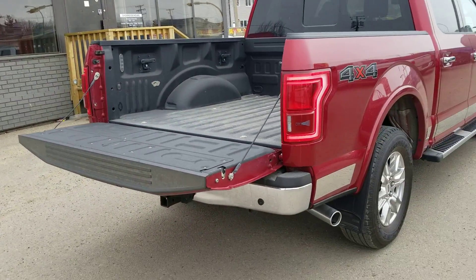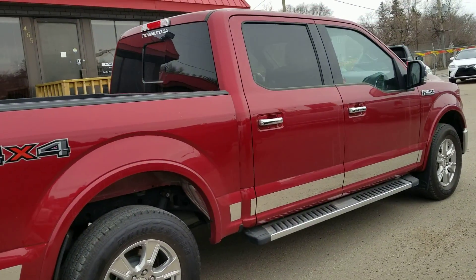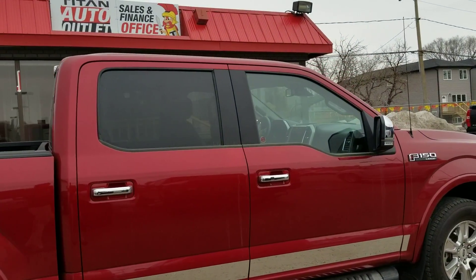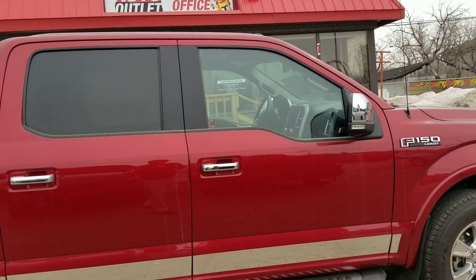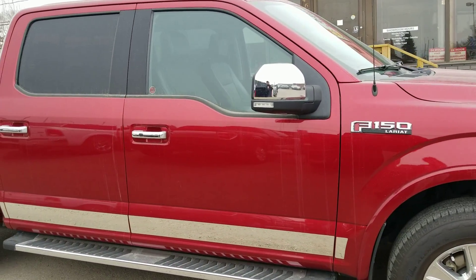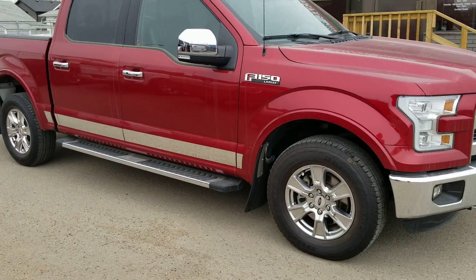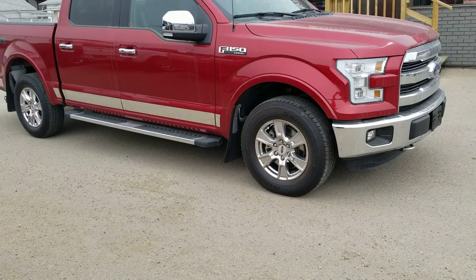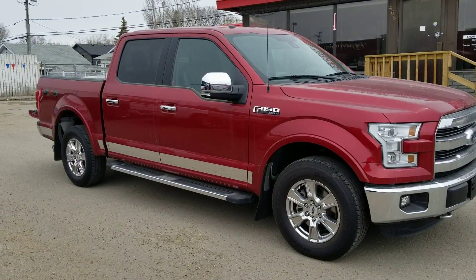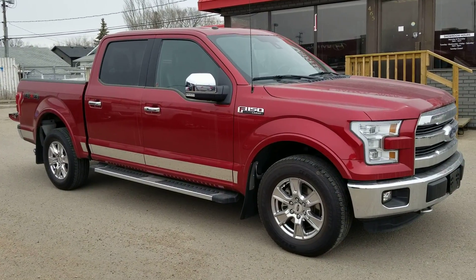All of our vehicles here at Titan are fully reconditioned, serviced, detailed, ready to go. I know this time of year is extremely busy for a lot of our customers, so we want to make this as easy as possible. If you do need additional information, such as a trade-in appraisal, payments, or just like to schedule a test drive on this truck or any one of our many vehicles, please just give me a quick email or text at 306-537-3970.